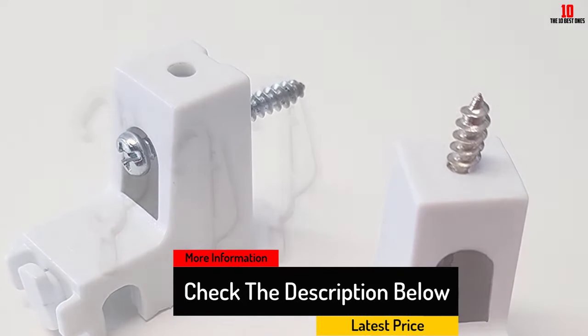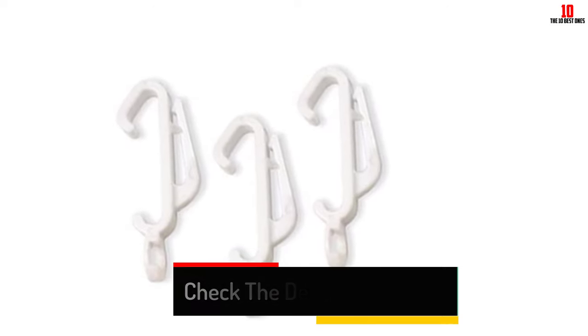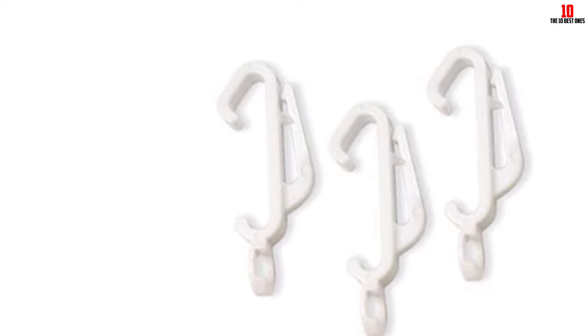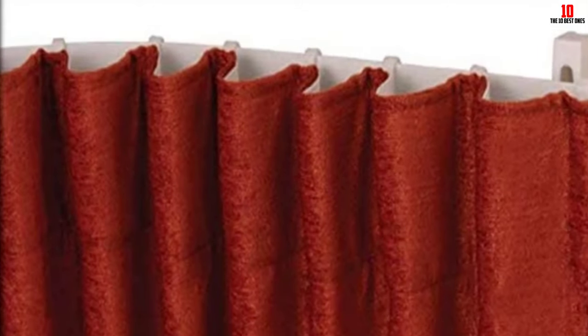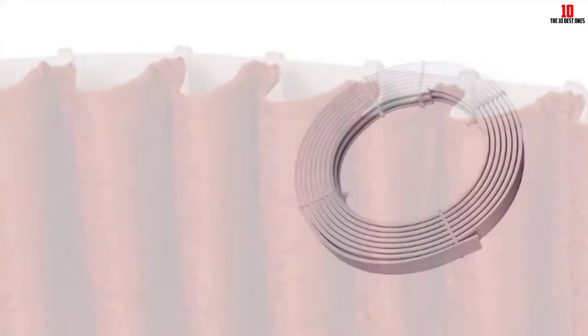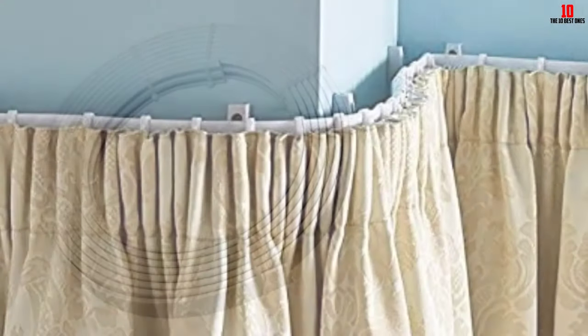All the hardware you need to install this curtain track is included with your purchase. You get the screws, end stops and more to make sure your installation goes as smooth as your curtains move. For best results, use medium-weighted curtains. If you use heavier ones, then you may have to install more brackets. Replacement parts and other accessories are available if you need them.